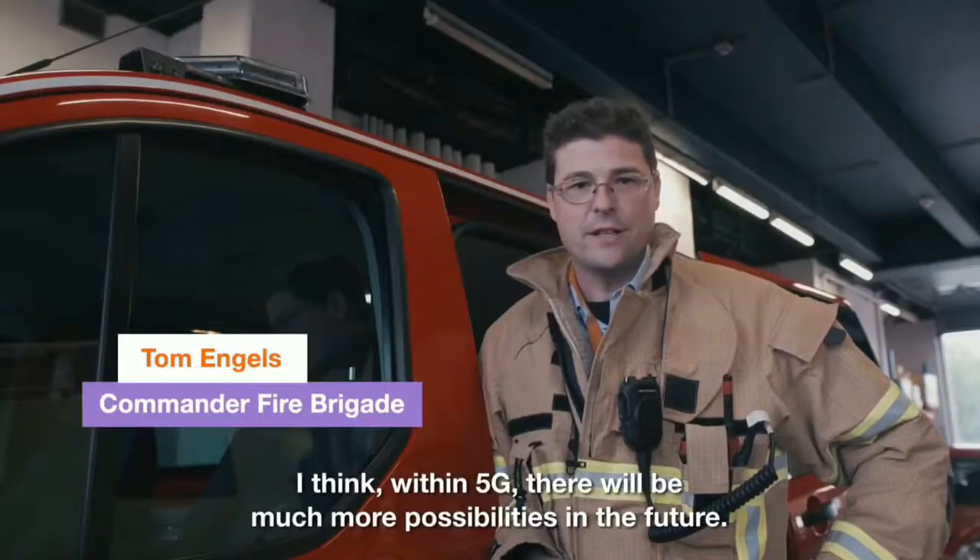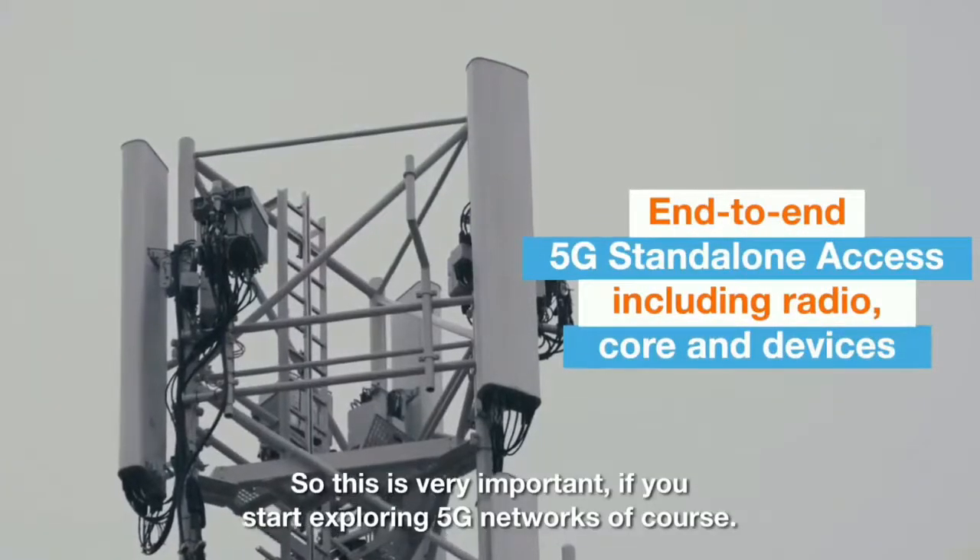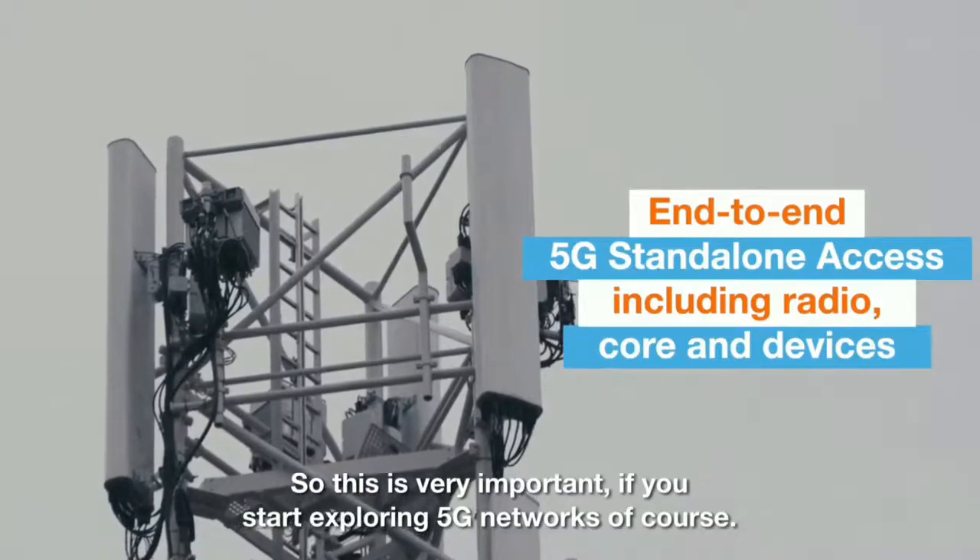I think within 5G there will be much more possibilities in the future. So this is very important if you start exploring the 5G network, of course.